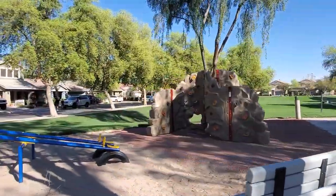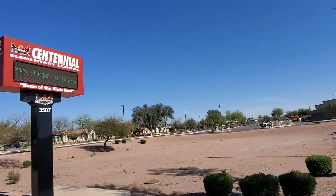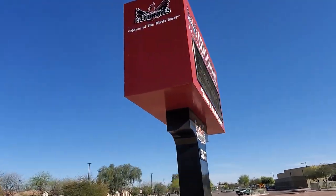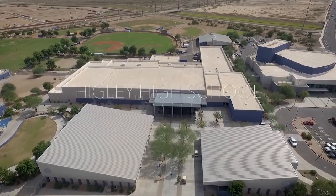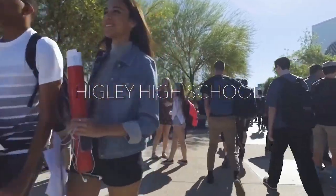No matter where you live in Power Ranch, your neighborhood will have something to offer, and if you want to change it up it's just a short bike ride away. Being a family-oriented neighborhood, residents north of Germaine have access to Centennial Elementary School, while areas to the south have access to Power Ranch Elementary. Middle schoolers on the north side can go to Cooley Station, while those to the south go to Sossaman Middle School. All the teens then go to Higley High School, a beautiful outdoor campus just to the north.